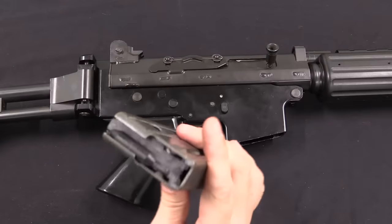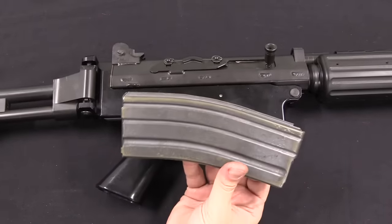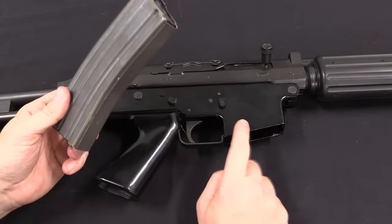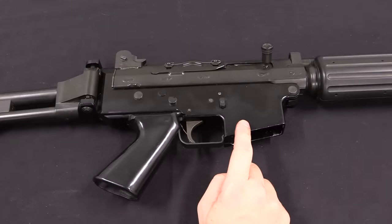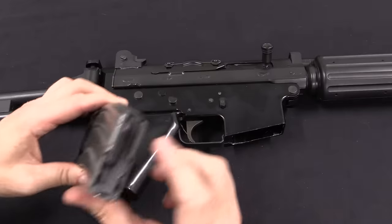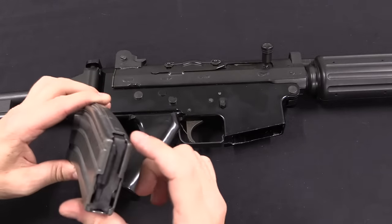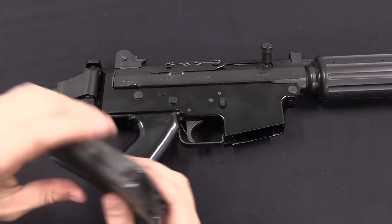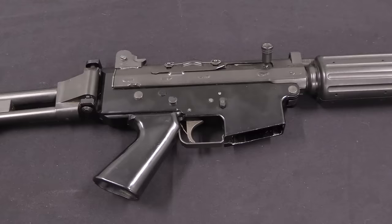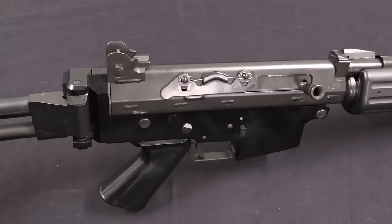This uses a magazine that is interchangeable with the standard M16 magazine, but the original FNC mag is not identical because the FNC does not have a bolt hold-open mechanism. It will accommodate an M16 magazine, but the bolt won't lock open. If you find an original FNC magazine, it won't have a hold-open tab on it. It certainly made a lot of good sense for FN to make a rifle that could interchange magazines with the most common 5.56 rifle at the time, the M16.